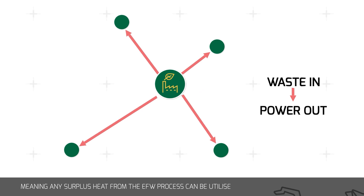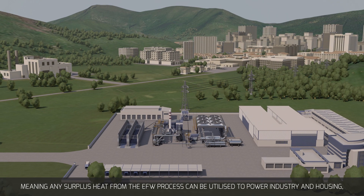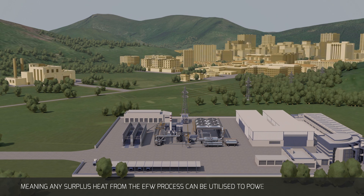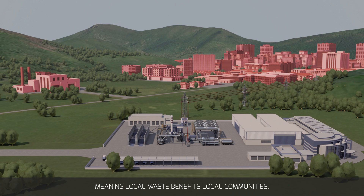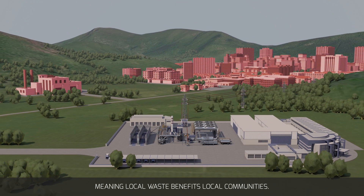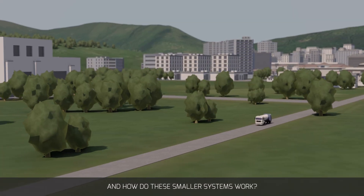Due to their reduced size and localized nature, they're easier to connect to local consumers, meaning any surplus heat from the EFW process can be utilized to power industry and housing instead of simply being lost like it is in larger scale plants — meaning local waste benefits local communities. And how do these smaller systems work?